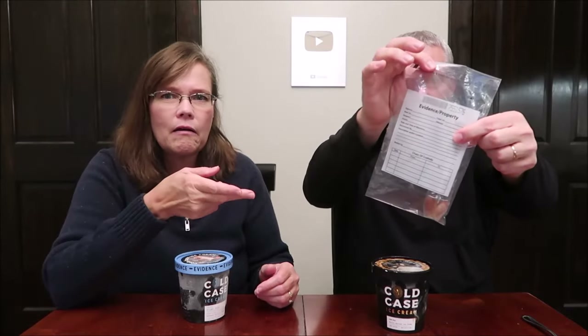You also got this shovel-shaped spoon, which is so cute — it's pretty cool looking. It's literally shaped like a shovel, and it comes in an evidence bag.